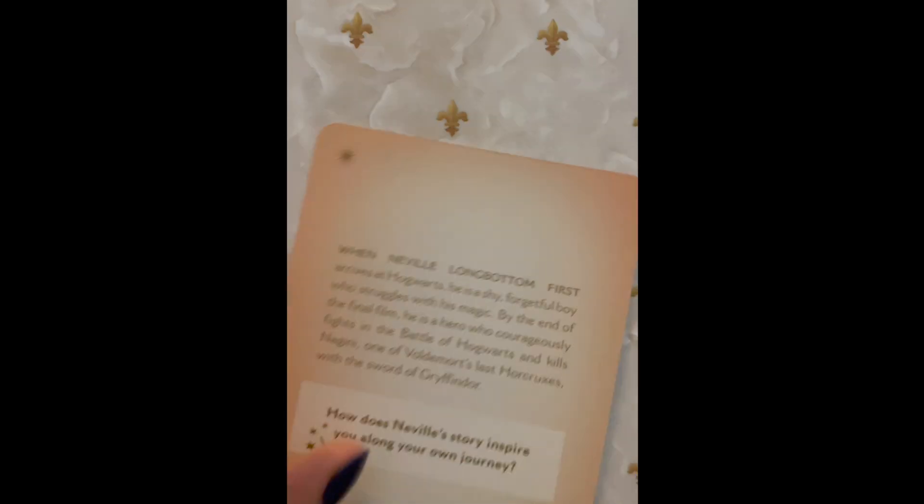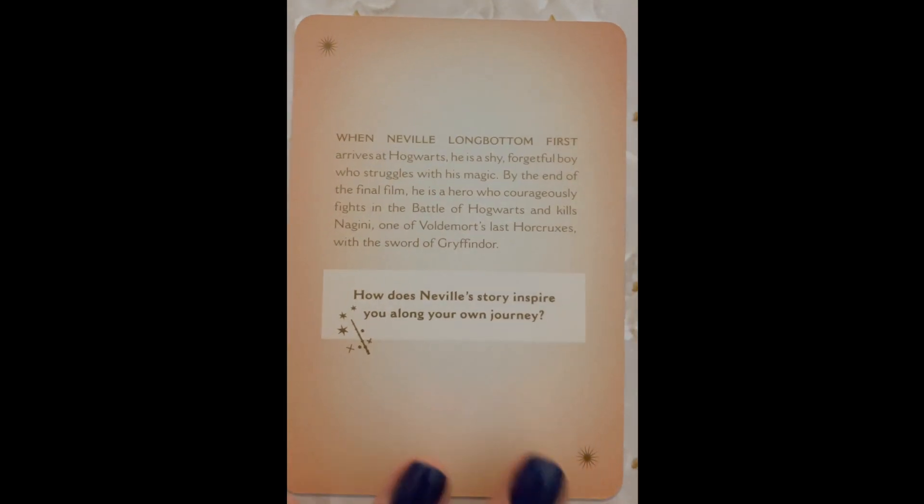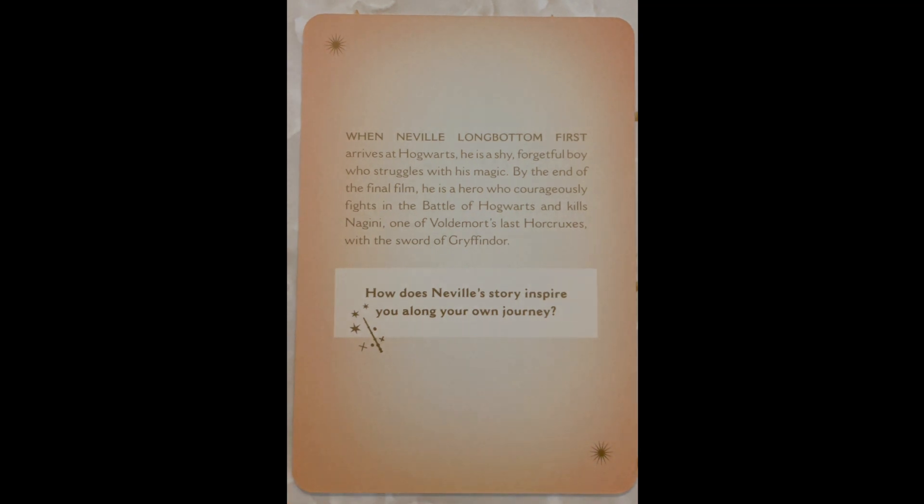Next we have Personal Growth. When Neville Longbottom first arrives at Hogwarts, he is a shy, forgetful boy who struggles with his magic. By the end of the final film, he is a hero who courageously fights in the Battle of Hogwarts and kills Nagini, one of Voldemort's last horcruxes, with the Sword of Gryffindor. How does Neville's story inspire you along your own journey?